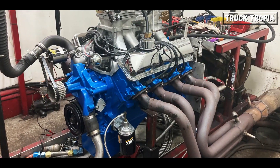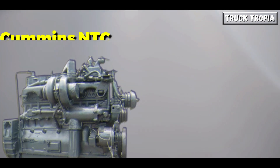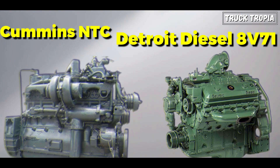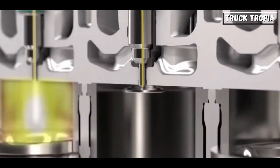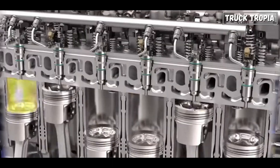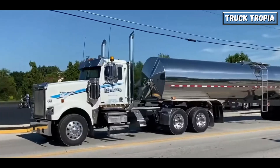In the 1960s, truck engines were renowned for their raw power and torque. Engines of this era, such as the legendary Cummins NTC series and the Detroit Diesel 8V71, produced impressive horsepower and torque figures, making them capable of hauling heavy loads over long distances. However, compared to their modern counterparts, these engines were relatively inefficient and lacked refinement. Fuel consumption was high, emissions were significant, and maintenance intervals were frequent.